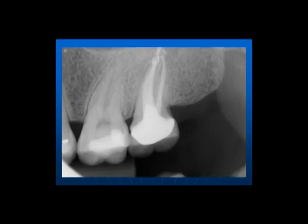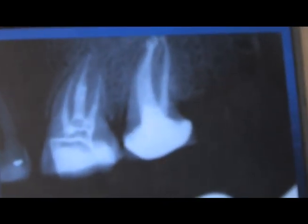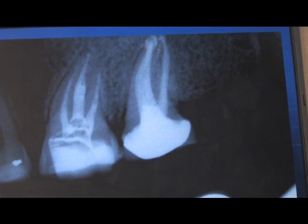Here's a case that came across my office from the general dentist who said to go ahead and retreat number 15. From my perspective, I always like to go through my clinical testings and confirm that this tooth in particular needs this kind of work. Tooth number 15 had a root canal done six months ago, and the general dentist wanted me to go ahead with the retreatment.